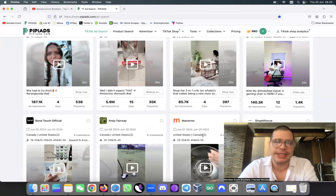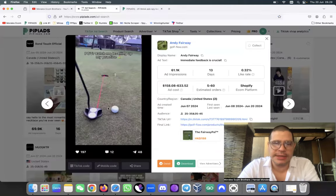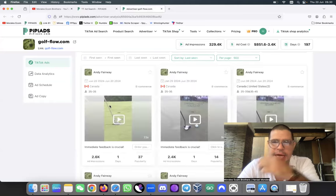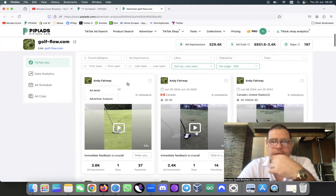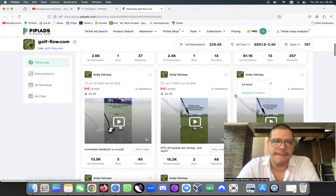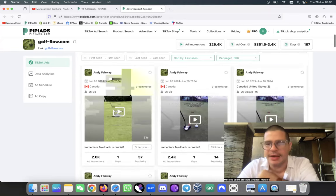Why would you only have one ad running if the product is making you money? You would scale that product to make more. This is what I do on a daily basis - that's the first technique. Looking at this other product, they have four ads running right now which is not bad. I like to see between five and ten ads running, and I look at how long each ad has been running - one has been working for 12 days which is good.